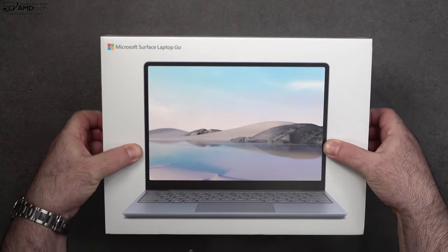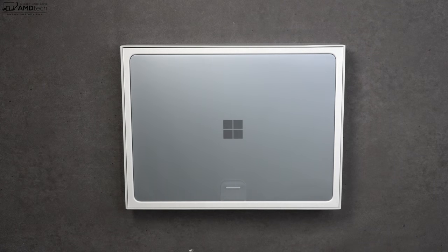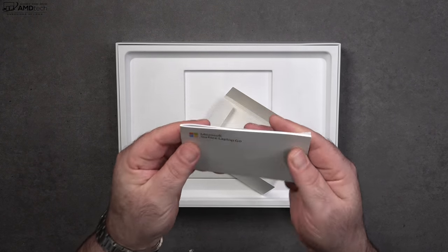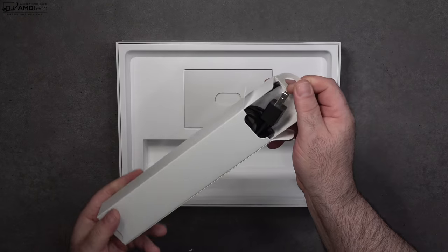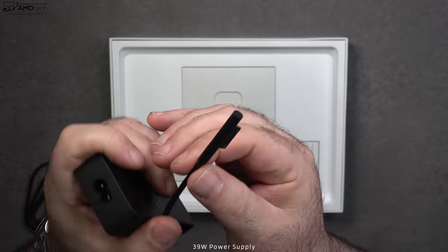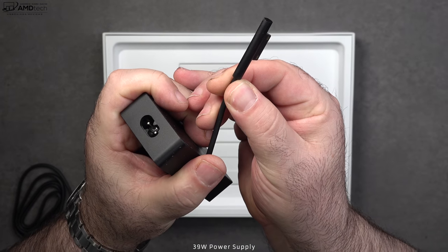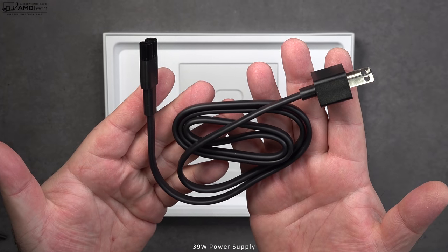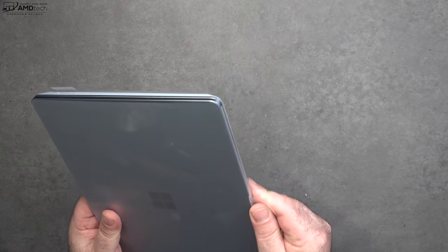Lifting the lid, you're greeted by the unit itself. You also get some documentation and warranty information, your power adapter — which uses the Surface Connect for charging, though you can also charge via the USB-C port — and an extension cord as well.